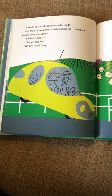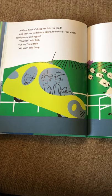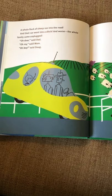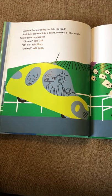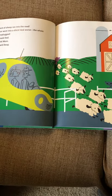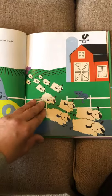A whole flock of sheep ran into the road, and their car went into a ditch. And worse, the whole family came unplugged! 'Oh dear,' said dad. 'Oh my,' said mom. 'Oh boy,' said Doug. Look at those sheep running everywhere!